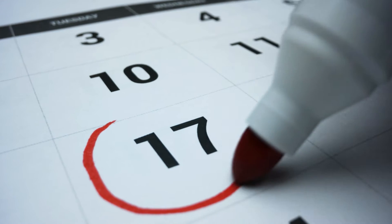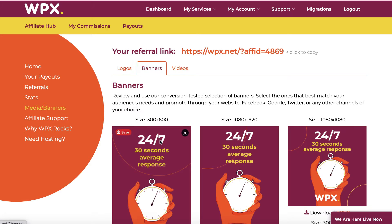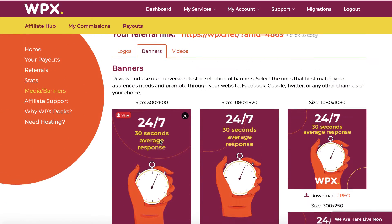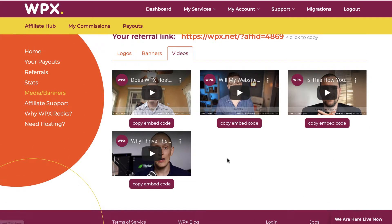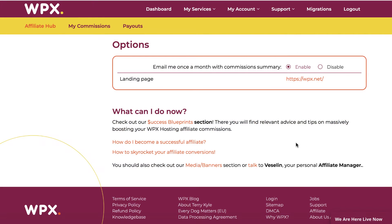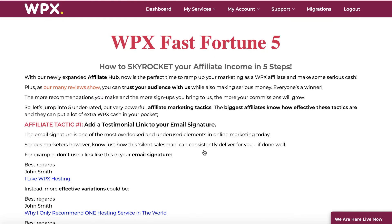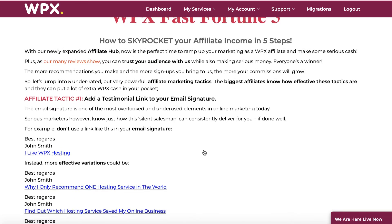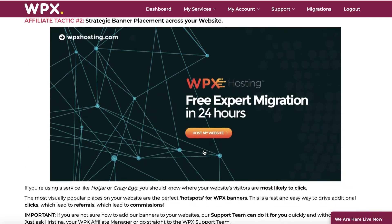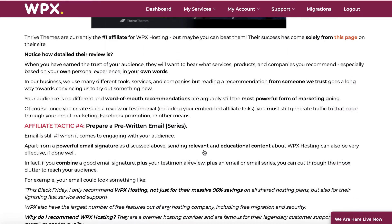One of the other things that I do like about WPX is that they give you their logos, banners, and videos that you can use to promote WPX. You can use this on your website or on your YouTube channel. Another cool thing is that they give you tips on how to make more commissions with their affiliate program, so they offer tons of affiliate tips. These are all featured in your affiliate hub, so it's all at your fingertips if you want to make more money with the WPX affiliate program.